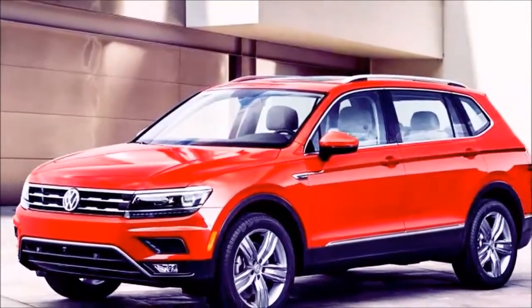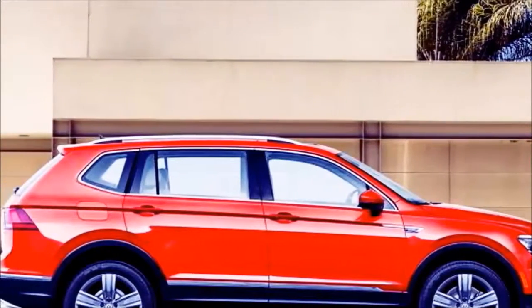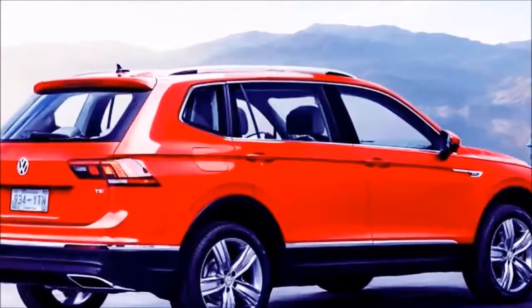Price and release date: the release date of the new 2018 VW Tiguan will most likely be at the beginning of 2018. When it comes to prices, the company hasn't mentioned that yet, as it is too early.